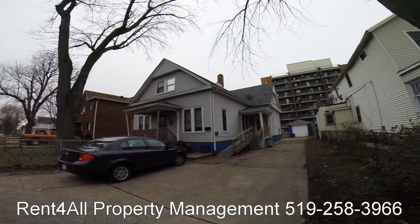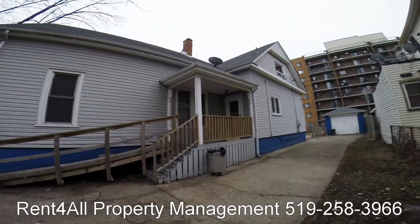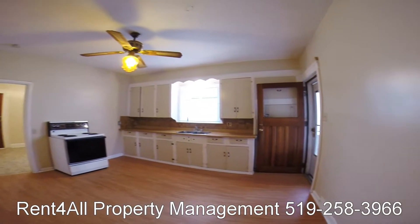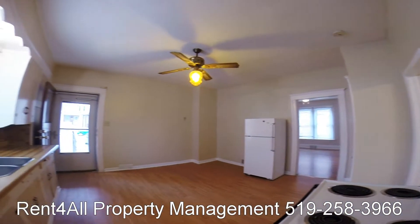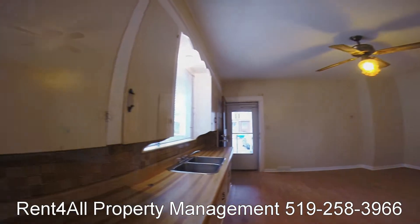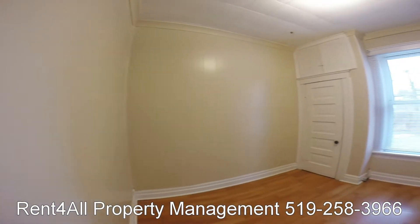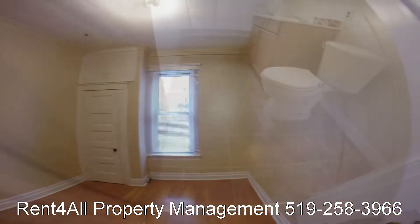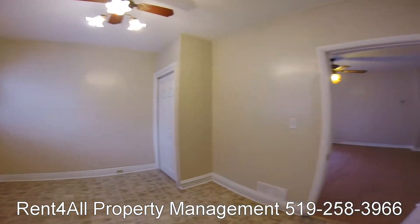This property is brought to you by Rent For All leasing and property management. Location is 379 Jeanette. This two-bedroom unit is very clean, ready to move in, great downtown location for your convenience, just a short walk to the new aquatic center, restaurants, bars, shopping, and more. Includes fridge, stove, washer, and dryer. Landlord maintains this property with care.